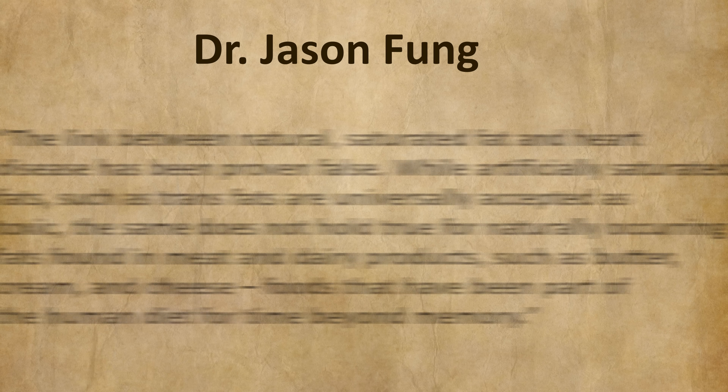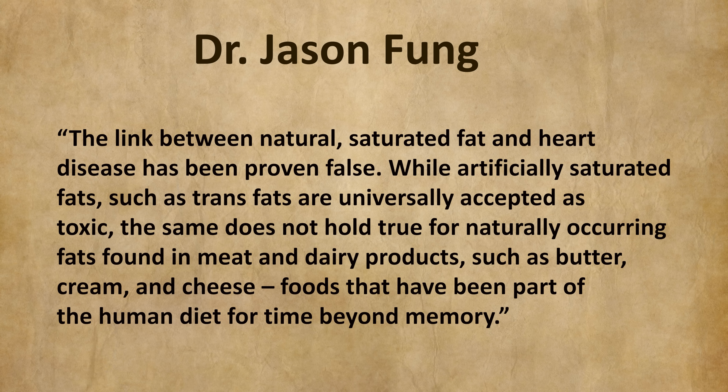One voice speaking loudly and forcefully is Dr. Jason Fung. In his book 'The Diabetes Code,' he writes: 'No proof had ever existed that natural dietary fats worsened cardiovascular disease. The evidence for the low-fat guidelines was simply a great work of fiction.' Yet this belief had become so entrenched in the medical establishment and among the general public that it had become heretical to suggest that refined grains and sugars were the problem rather than dietary fat.